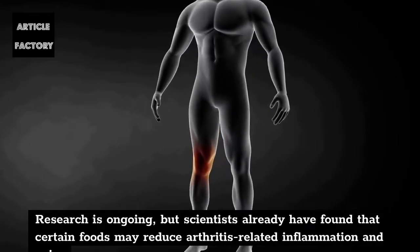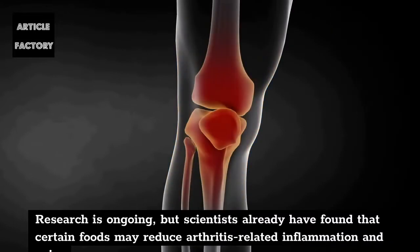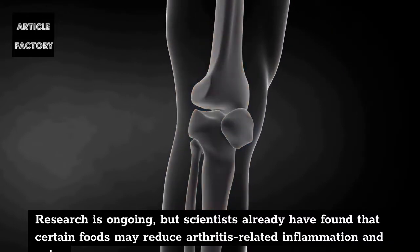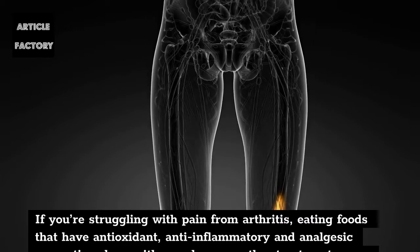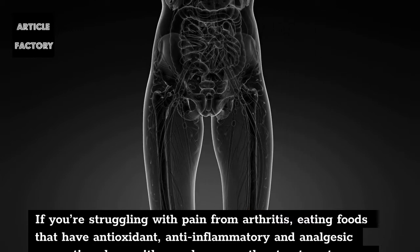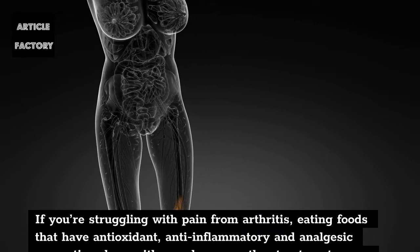Research is ongoing, but scientists have already found that certain foods may reduce arthritis-related inflammation and pain. If you're struggling with pain from arthritis, eating foods that have antioxidant, anti-inflammatory and analgesic properties — along with any drugs or other treatments your doctor recommends — may help, as food is medicine.